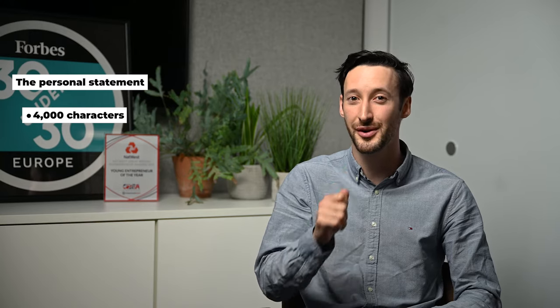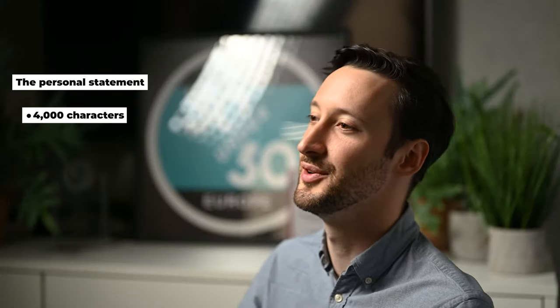The most important part of your university application is the personal statement. You have just 4,000 characters — that's about 600 words — to convince the university that they should take you over all of the other applicants. We've got another video focusing entirely on the personal statement which we'll put in the link below. Writing a top personal statement can take as long as three months. The average student spends only two weeks, while the average successful student spends four weeks writing their personal statement.